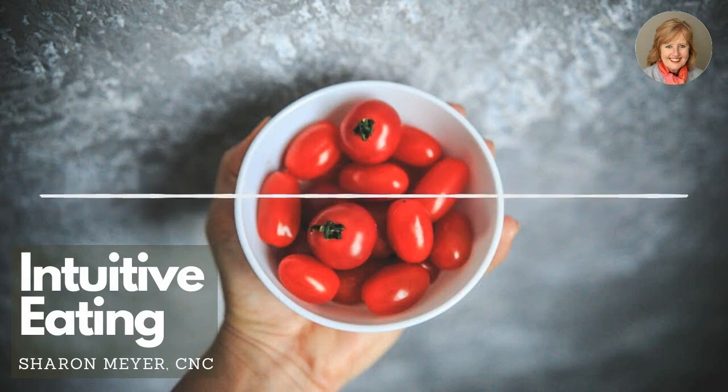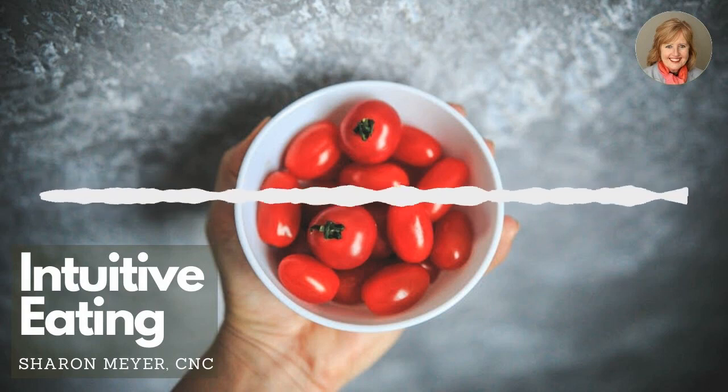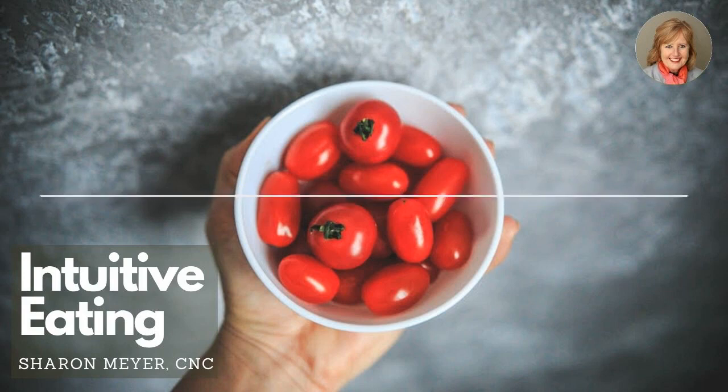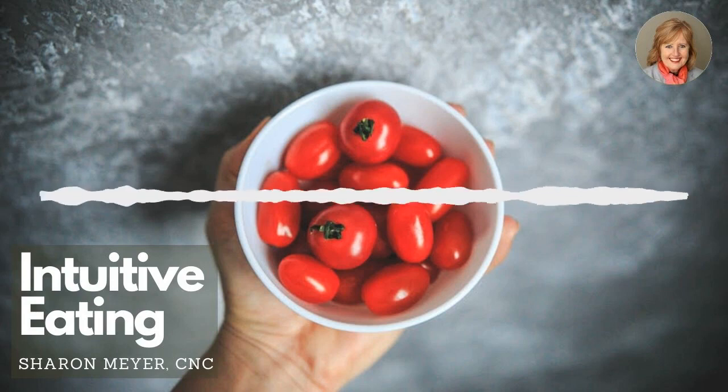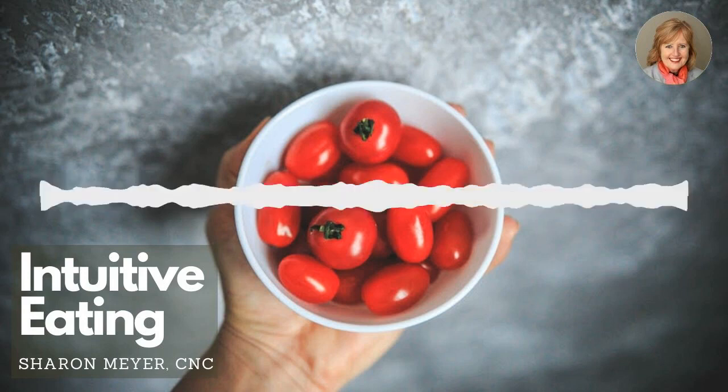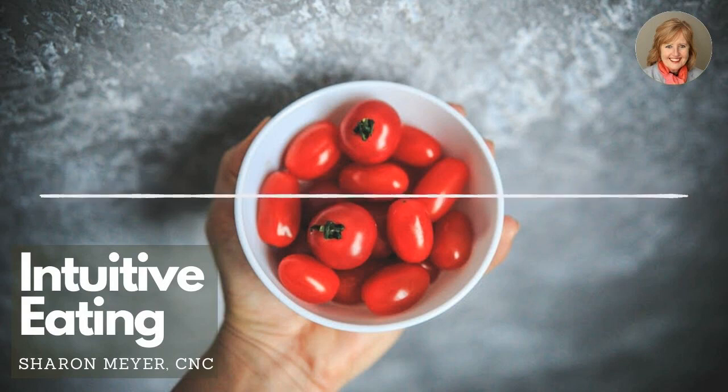It sounds so simple, and it really is so simple. But it's something we have to ingrain in our body, so that the next time you're in the store picking up the bag of cookies, you just ask yourself: is this good for me? You'll get that feeling — no, it's not. And it's fascinating because most of the time you can put those cookies back down again.